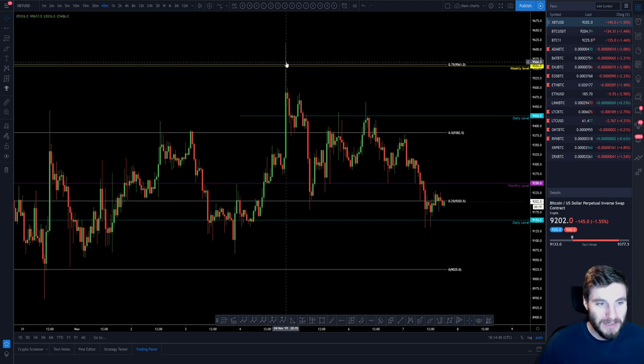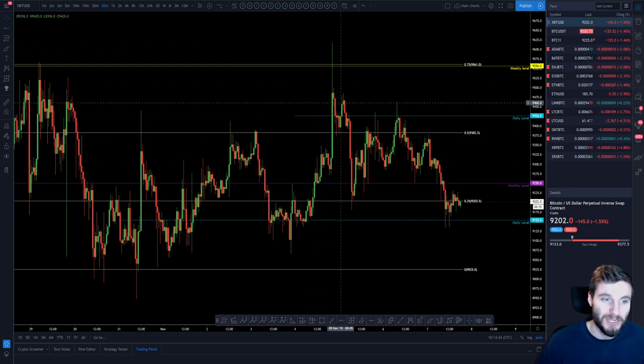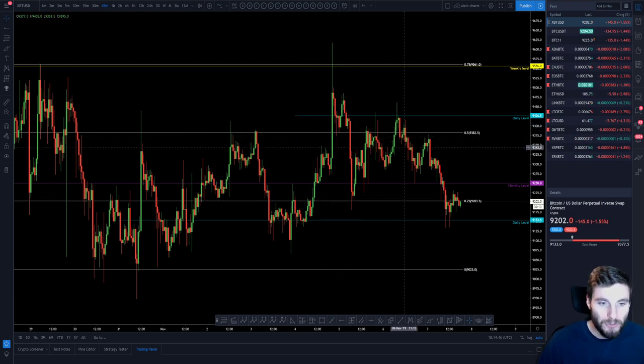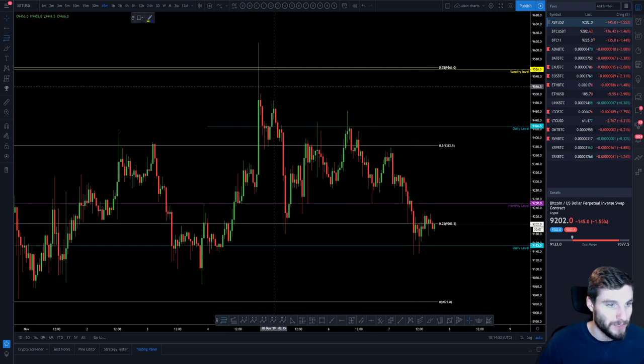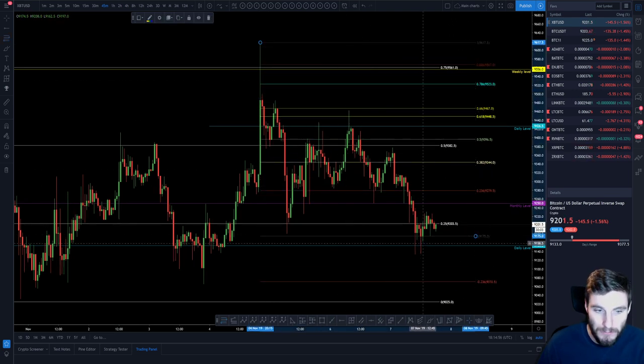We saw Bitcoin push up to the weekly, which was obviously our very big resistance. Seeing that push up to the weekly where we did get a rejection, a little swing failure on the last highs, getting another move down to the 618 resistance. You saw a reaction off the 0.25, coming back up to the 618 — high to low — getting rejected off that 618 and ultimately moving down again to the daily.